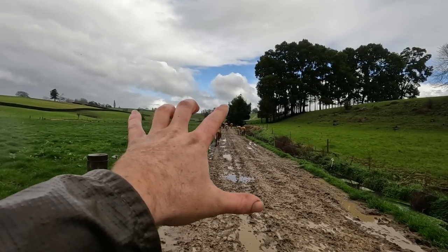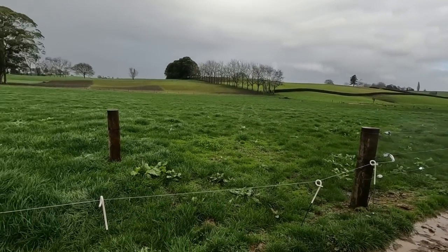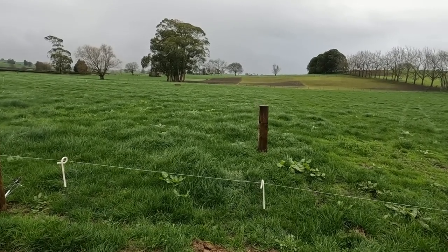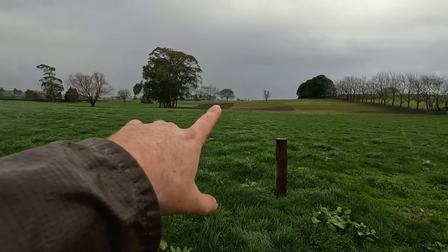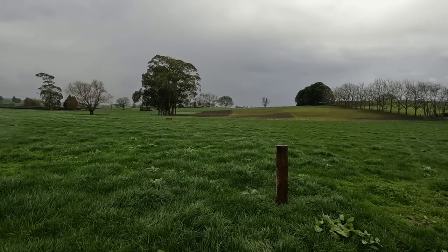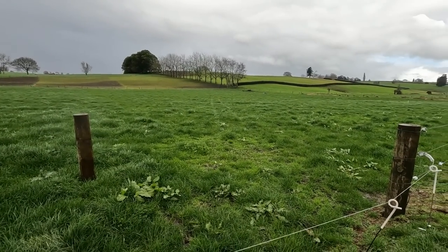I'm just taking this late mob up to the shed because that's where we are drafting. I still need to get a couple of springs for this gateway here and fix this. I've just had them on the feed pad this morning because as you can see over there it's a little bit brown. Hopefully it's going to recover alright, but they have been making a mess because everything's just so waterlogged at the moment.